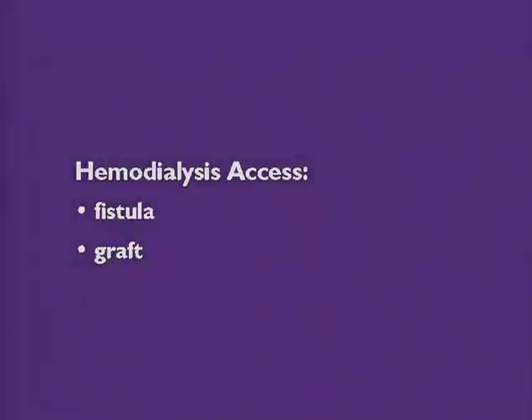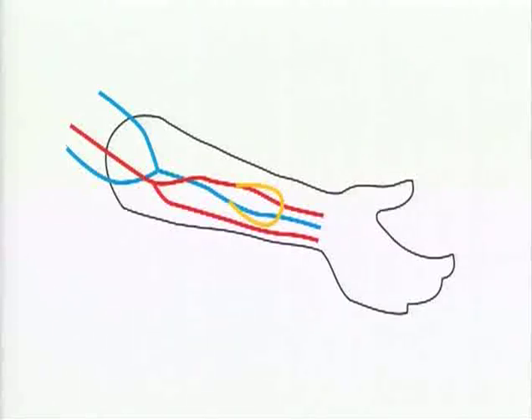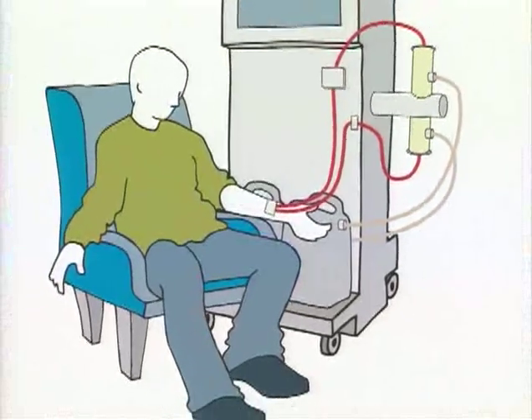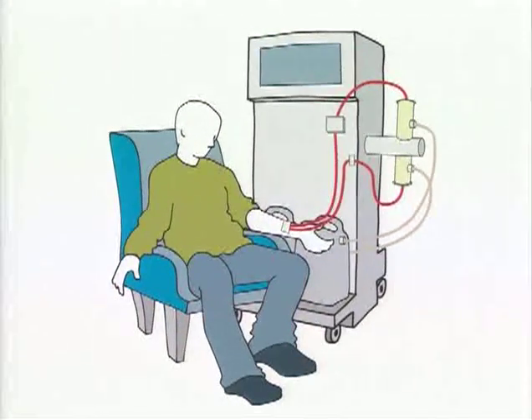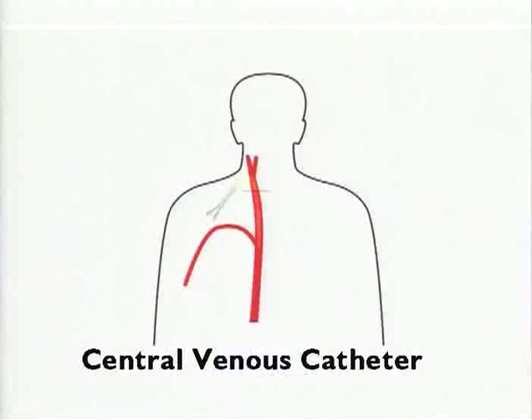The access is usually created through a fistula or a graft. A fistula is made by joining an artery and a vein. A graft involves inserting a short piece of tubing that functions as an artificial vein. In some cases where the veins are too small to provide adequate blood flow for hemodialysis, or when access to the bloodstream is needed quickly, a central venous catheter is required. This catheter is a tube surgically inserted into a large vein at the side of the neck.